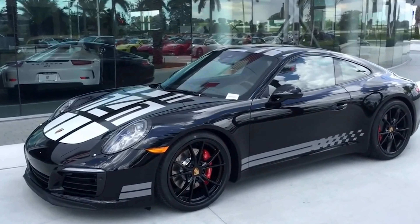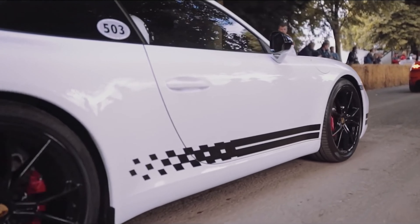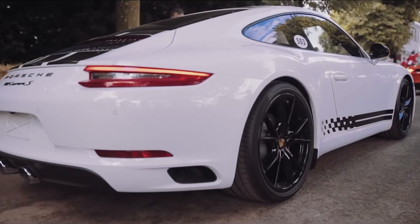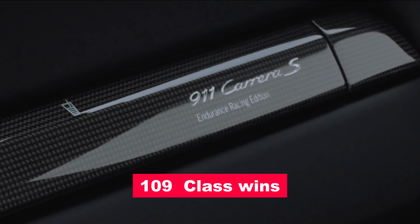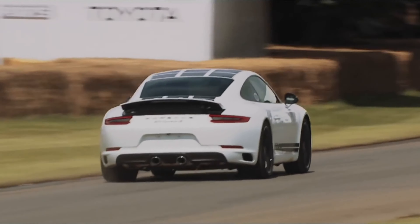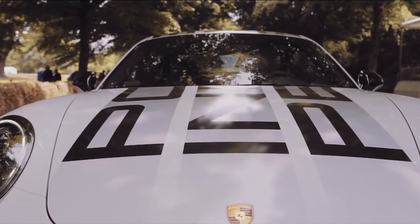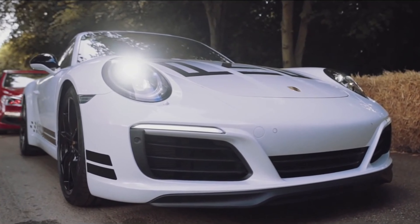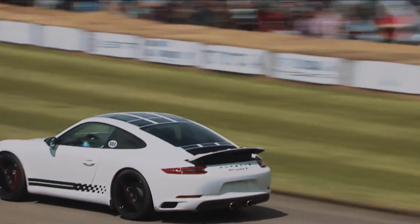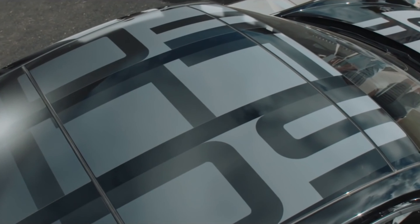Number 7: Porsche 911 Carrera S Endurance Racing Edition. Enter the realm of racing legend with this tribute to Porsche's unrivaled dominance at the prestigious 24 Hours of Le Mans. With an impressive track record boasting 19 overall victories and 109 class wins, Porsche's legacy shines bright on the hallowed grounds of the Circuit de la Sarthe. Only 235 lucky fans were able to get their hands on this special car, carefully made by Porsche Exclusive to celebrate the brand's impressive racing heritage. Drawing inspiration from the iconic liveries of World Endurance Championship race cars, the Endurance Racing Edition exudes an aura of speed and sophistication.